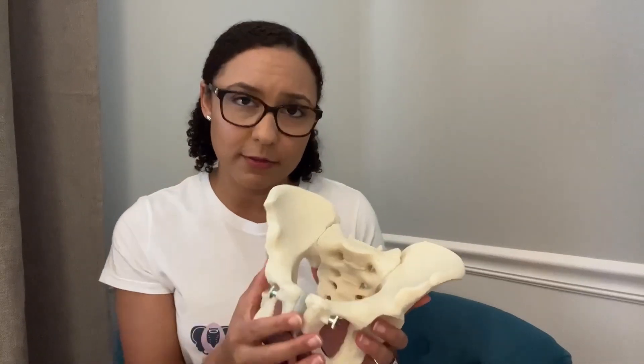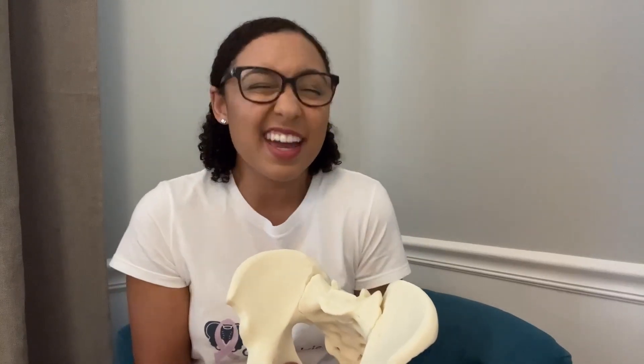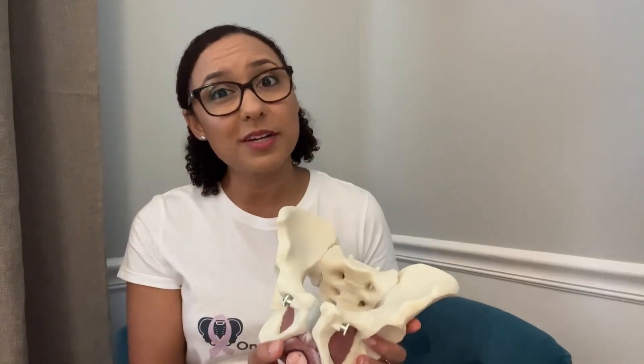So if you're having pelvic symptoms like incontinence, constipation, pelvic pain, pelvic organ prolapse, or anything else, make sure that you get a full workup to determine the cause. A provider that can be very helpful is a pelvic health physical therapist, like myself, who has specialized training to assess and treat problems at the pelvic floor muscles.